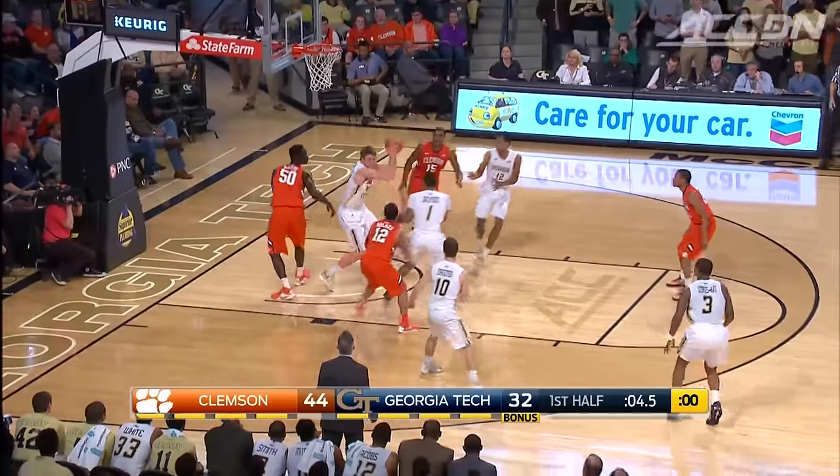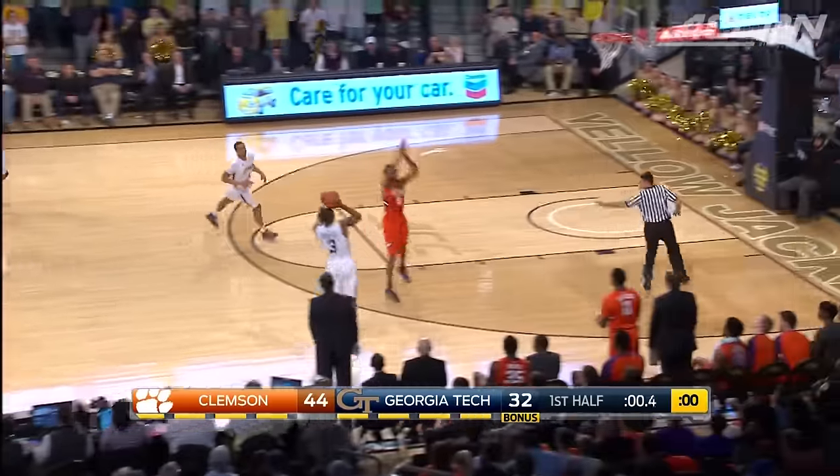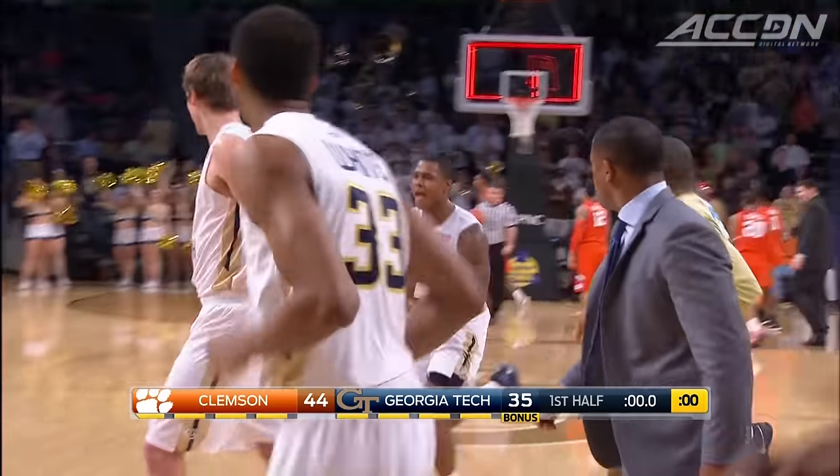Clemson builds a lead of 12, but Marcus Georges-Hunt with time running out beats the clock and it's good. He had 25 points in the game, cutting the lead to nine at the break.